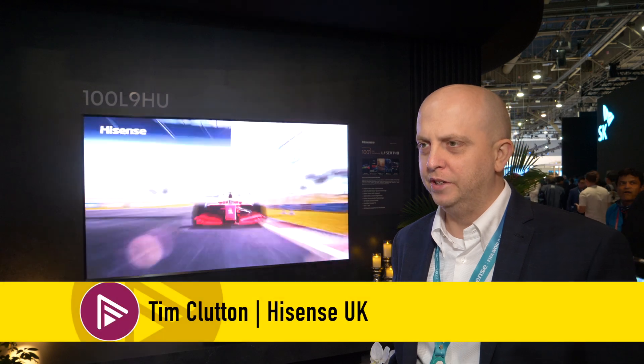On the other side of the Hisense stand, happy new year — we're going to talk laser TV and short throw projection. It's a huge market now, and Hisense was one of the first to enter it.